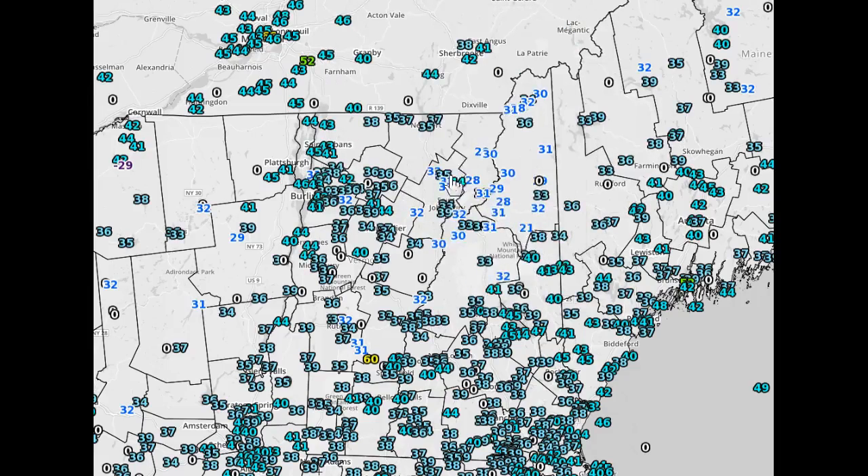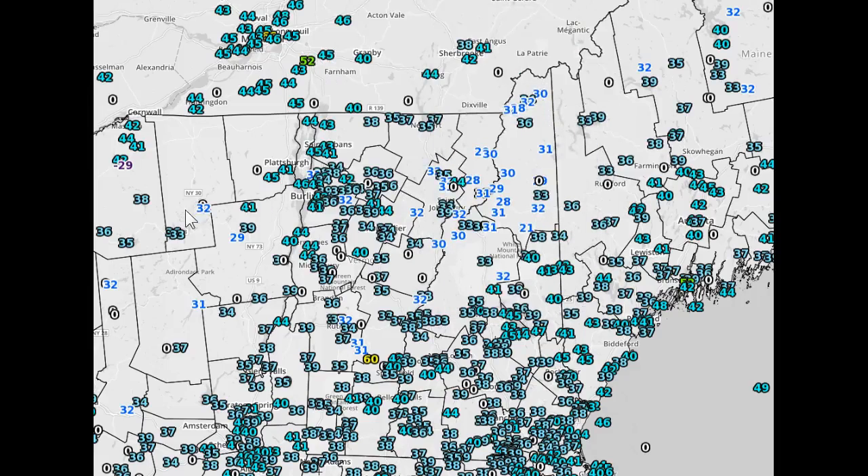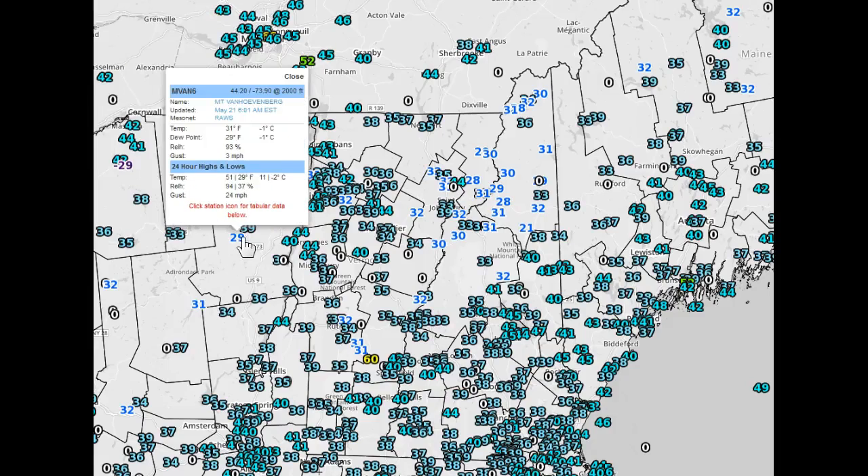This particular area is one of the colder spots. This is up in the Connecticut Lakes region, also very, very chilly this morning. 32 degrees around Saranac Lake — I would have expected a little bit colder than that. Mount Van Hovenburg, 29 degrees.